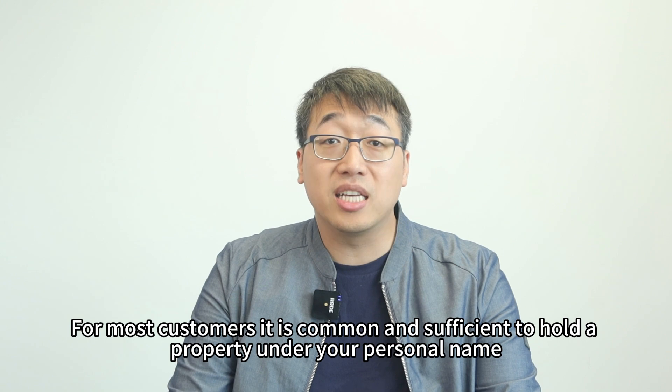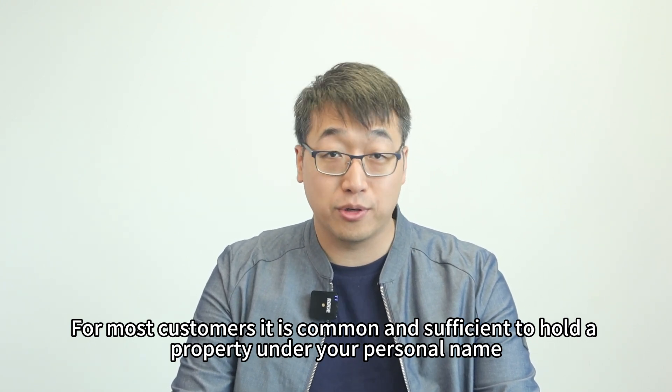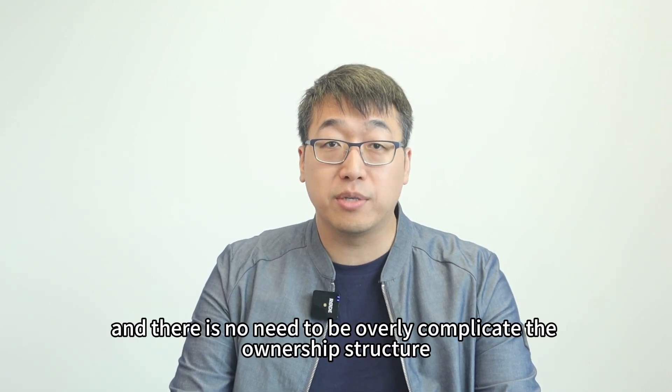For most customers, it is common and sufficient to hold a property under your joint personal name, and there is no need to overly complicate the ownership structure.